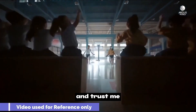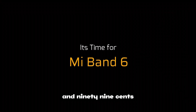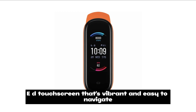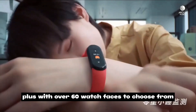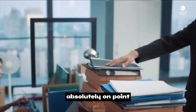The next budget option is the Xiaomi Mi Smart Band 6 — trust me, it's a game changer. Coming in at just $49.99, it has a large AMOLED touchscreen that's vibrant and easy to navigate, plus over 60 watch faces to choose from so you can match it to your style every day.